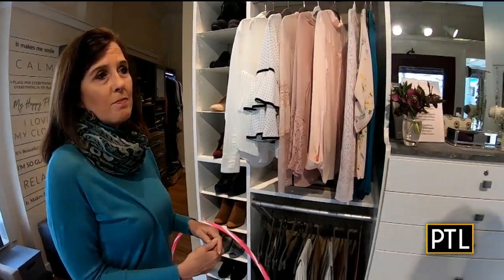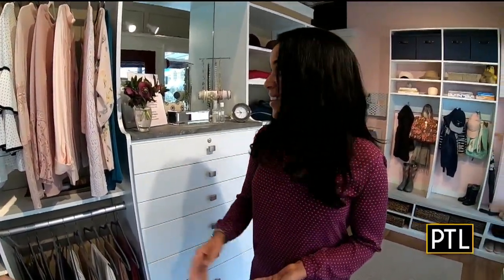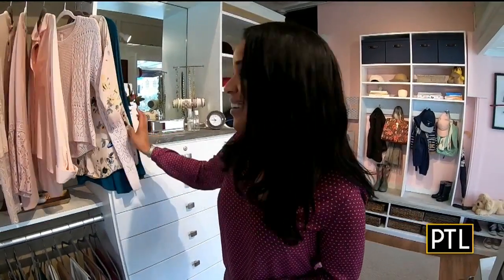Oh, that makes it so easy. Well, thanks so much, Leslie. You've given us some really great tips here today, and I'm feeling inspired. I felt good about my closet until I saw that closet — now I need to step it up.